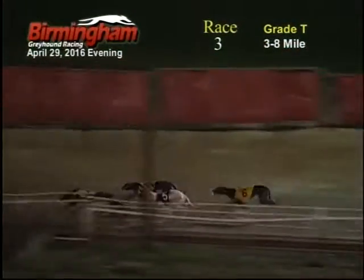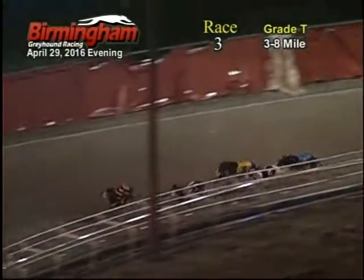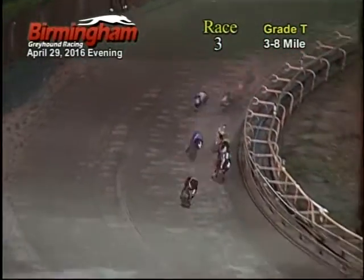Coming out the back stretch and on to the last 5 turns. The 7 and the 8 still battling it out, 5 by the 5, 6, 4, 2. As they come out the 5 turn, the 8 takes the lead from the 7, 5 by the 6, 5, 2.